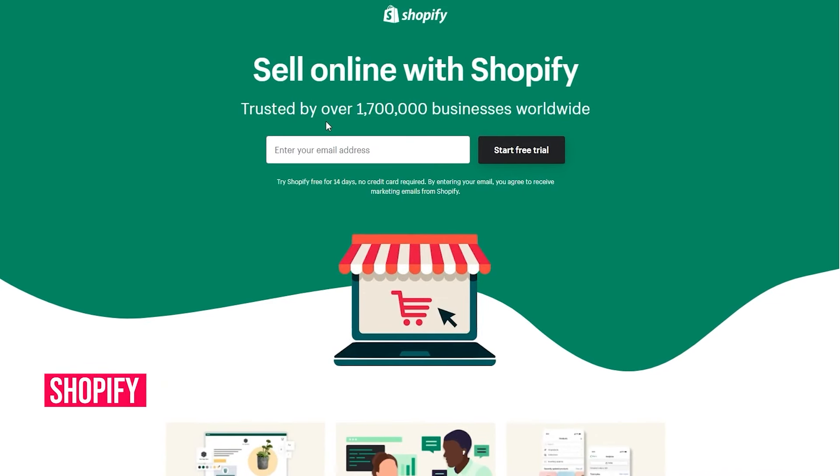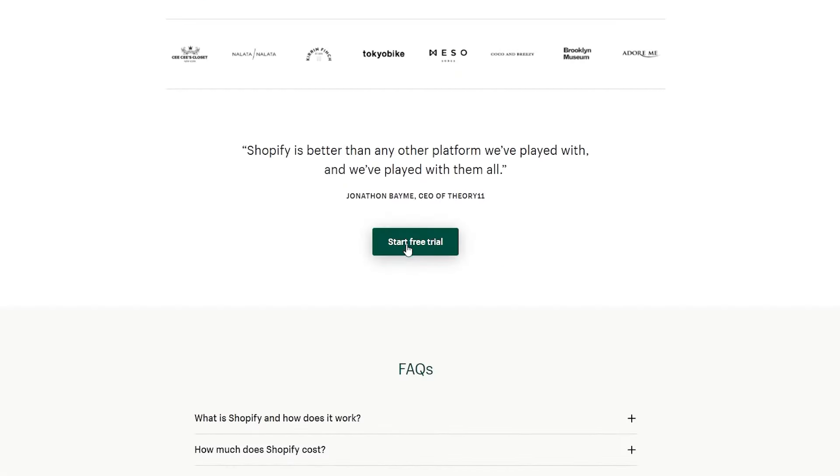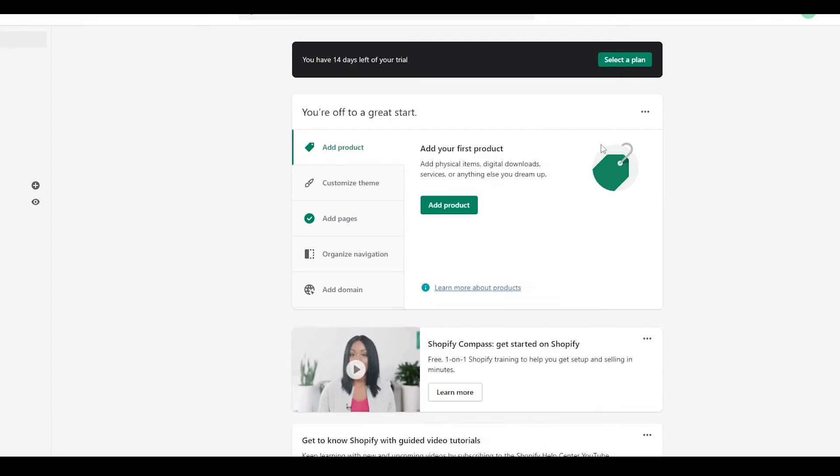Platform number four is Shopify — another mainstream platform for setting up your ecommerce store. You can get started within a few minutes; the first time I set up a store it took me about 10 minutes. Click 'Start Free Trial', put in your email address, password, and store name, then click 'Create Your Store'. I'll catch you once I've created the store.